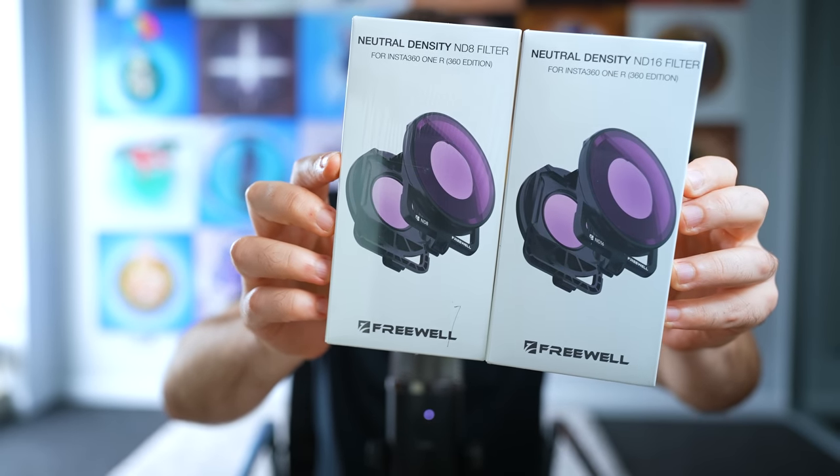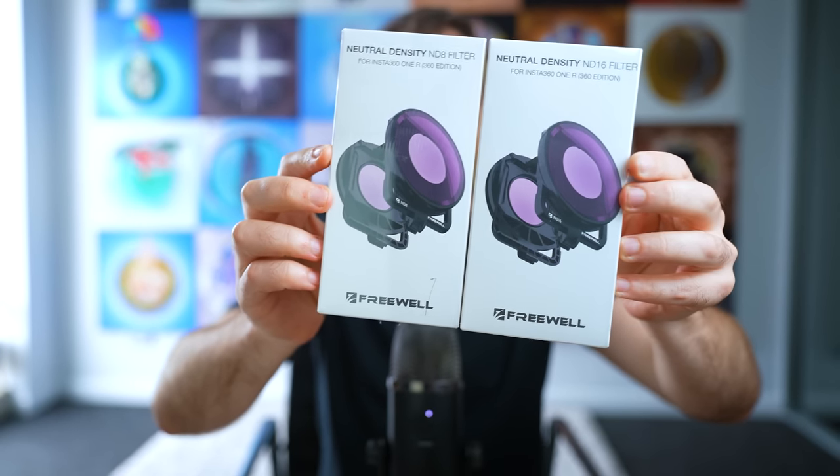Freewell have also made ND filters for the 360 mod, which are the only 360 camera ND filters I've seen. I don't really think there's a strong need to use these because you can simply change your camera settings to reduce the effect of the sun, but for those who want to experiment with them, I'll link these filters down below.